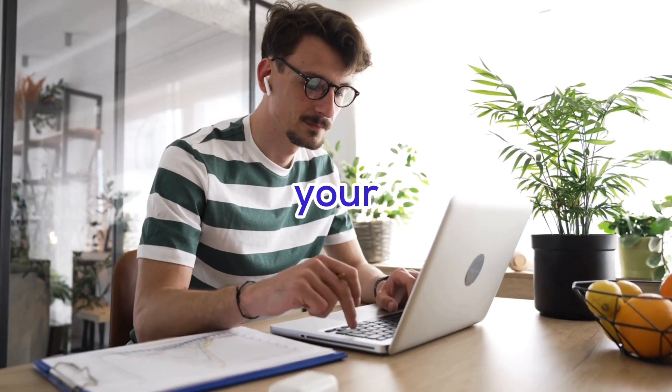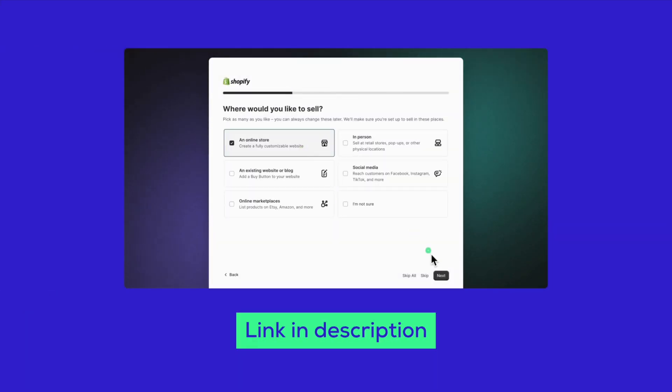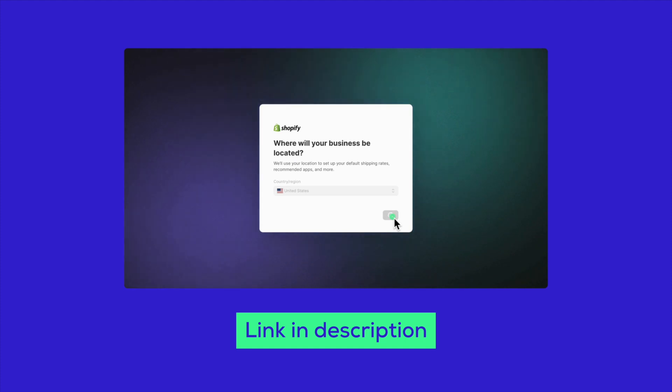Today, we're diving into how to change your Shopify store name, a key step for branding. And if you're thinking about starting or updating your Shopify store, don't forget to grab the free trial from the link in the description below.